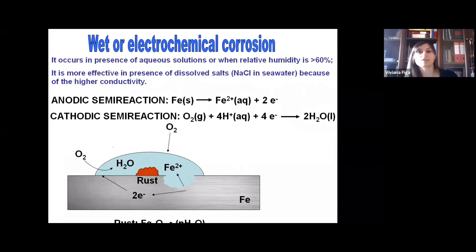I would like to spend just a few words about wet corrosion, also called electrochemical corrosion. It is an electrochemical process that occurs in the presence of water — in aqueous solution or when relative humidity is higher than 60%. The corrosion process is more aggressive when there are many salts dissolved in water; for example, sodium chloride in seawater, because the conductivity of the solution is high.